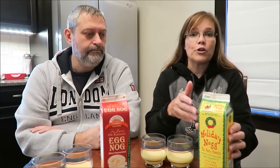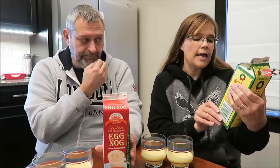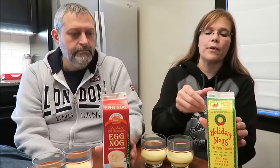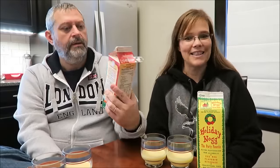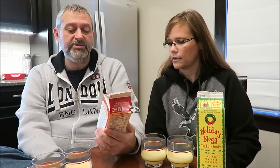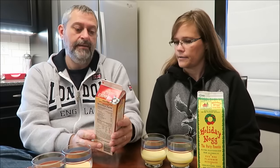So let me introduce these. This is the Holiday Nog, the party favorite — it is an eggnog flavored beverage, so it doesn't say it's eggnog, it's an eggnog flavored beverage. It was only $1.54 at Walmart, made by Twin Pines Farm Dairy. And this one is a CF Burger Creamery Deluxe Old Fashioned Eggnog, ultra pasteurized. This was $3.68 at Walmart, so it's a little more expensive.